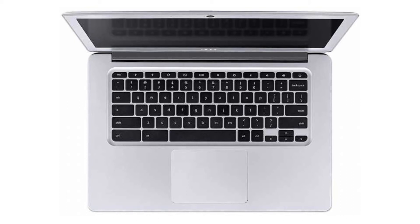Its listed price is $349.99, though prices on Amazon are normally lower. If you want to buy this Chromebook, please click on the link in the video description. Thank you for your time.